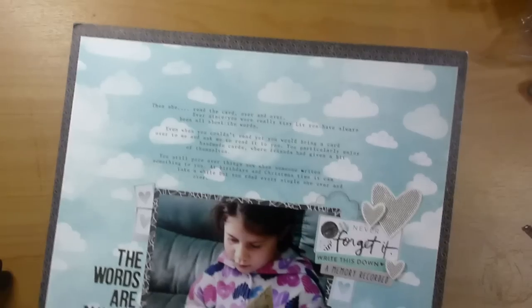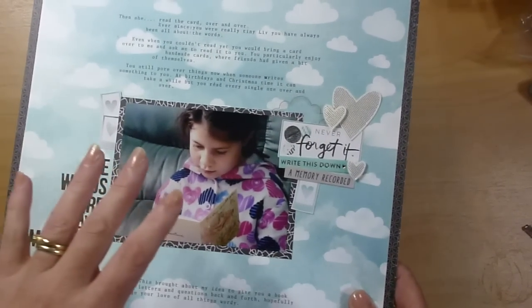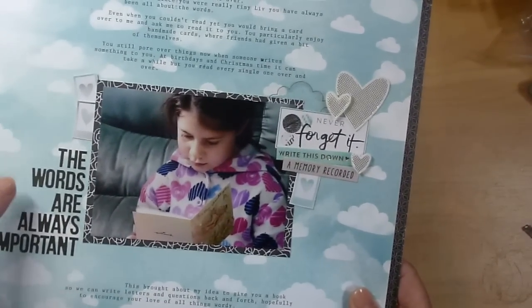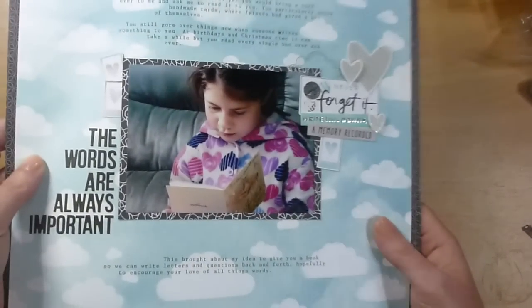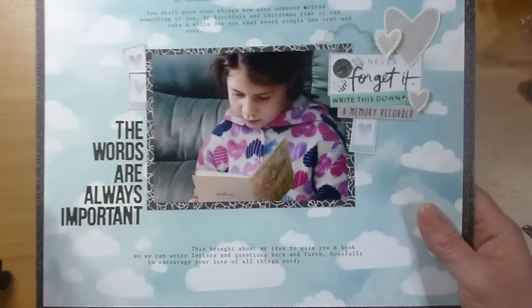I've got to scrapbook this — I asked her: 'Do you want to have a book to write down questions and tell me feelings about stuff?' And she said yeah. Then she goes, 'So what would I ask you — like, do you like yaks?' And I was driving and I was like, oh my gosh. She's so random — she's really, really awesomely random. Okay, moving right along from yaks.